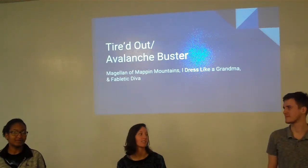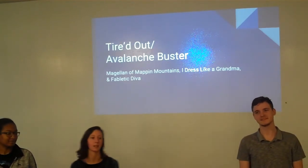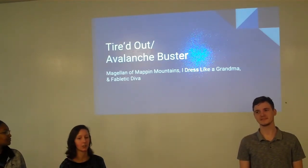I dress like a grandma, this is my gentleman, and these are our two concepts: Tired Out and Avalanche Buster.